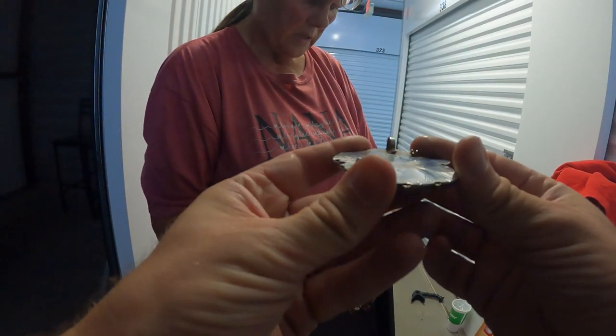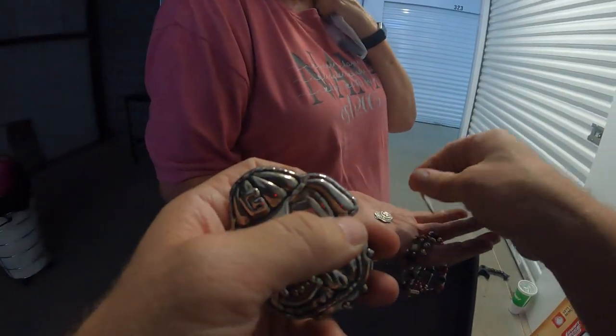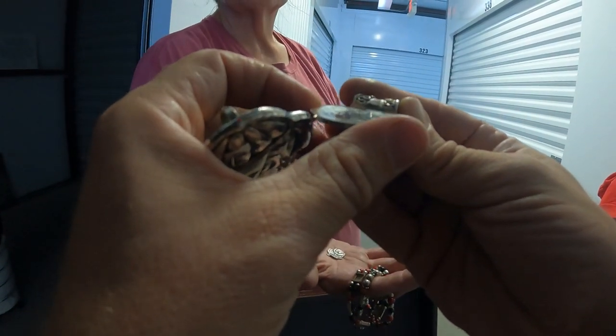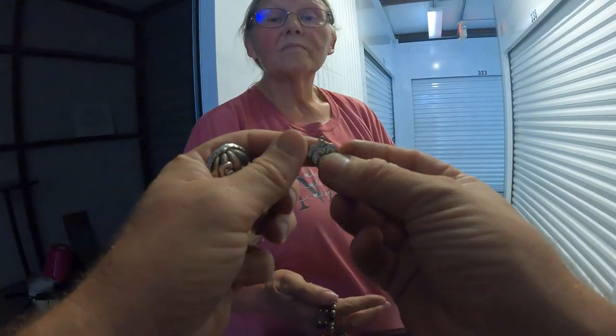The big pendant right here — I don't know if that's silver but it's pretty cool looking. And this little bulldog one — that one is silver right there.